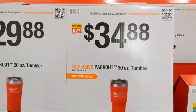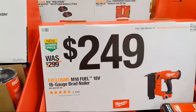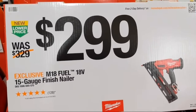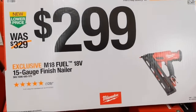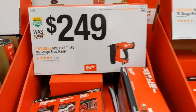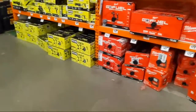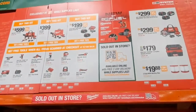They have Pack-Out mugs — the 20-ounce tumbler is $30 and the 30-ounce is $35. The brad nailer is $249; I have it and love it. At $299 is their 15-gauge finish nailer. I think their newer generations of brad and finish nailers are terrific. I'm curious to see what Milwaukee does with nailers as the holiday season progresses.